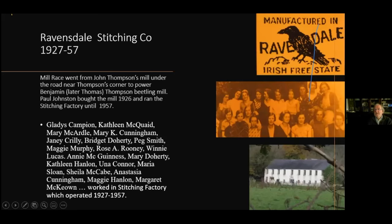The second mill of this group was a beetling mill used by the Thompsons for many years, then bought by Paul John in 1926 and used as a stitching factory. This is a photograph of the workers in the stitching factory — names like Janet Crilly and Bridget Doherty. Many of your aunts or grand-aunts may have worked in that factory, and there were many stories told as they cycled home to Jonesborough or Giles's Quay or Hall Street in Dundalk of their days in the stitching factory.